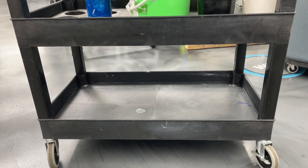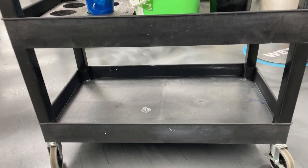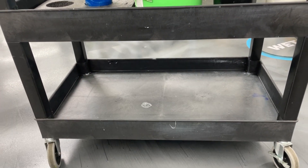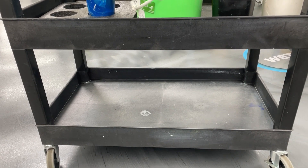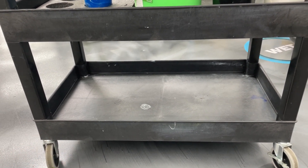Hi, good morning, Nick with Halo Ink. Today I wanted to show you our press cart. So currently at the bottom there's nothing in here. Sometimes we occasionally throw inks down there or rags or what have you, but it's kind of just been a catch-all.